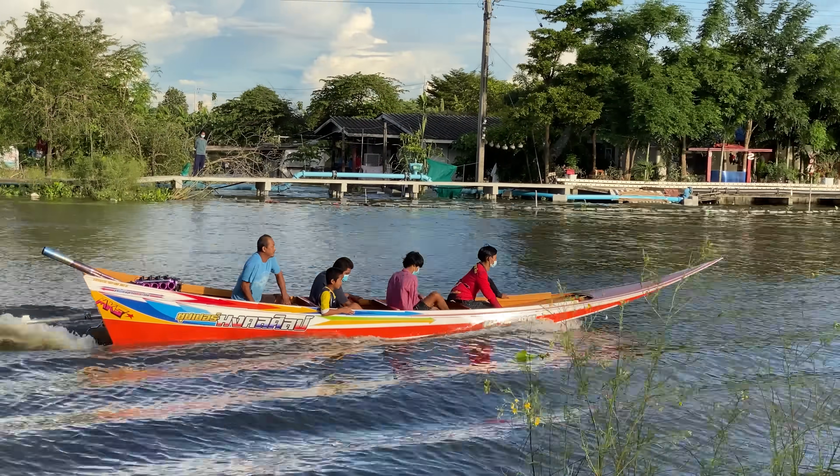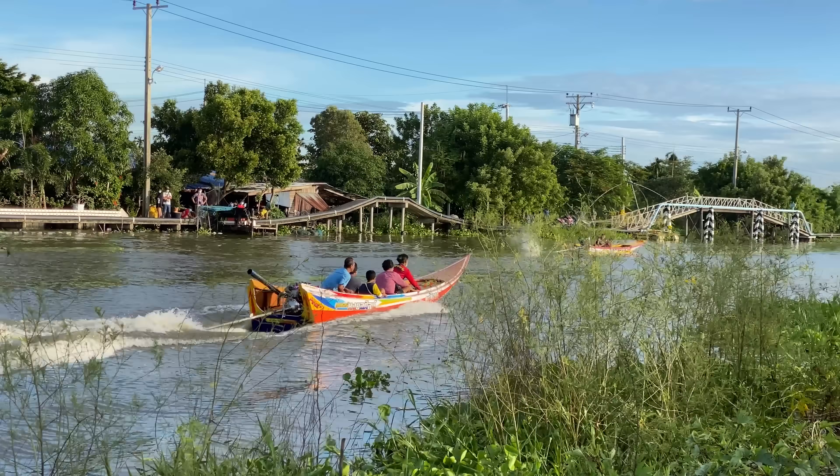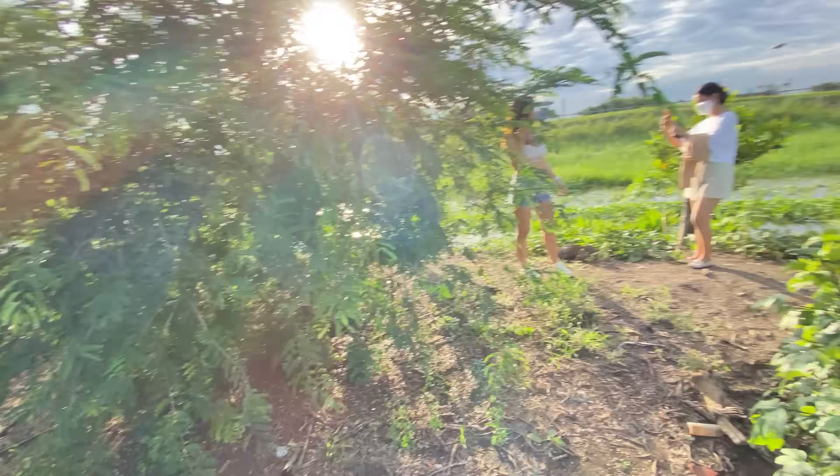That boat that just went past us is actually a deep hull boat. Those are the ones that are actually made to go in the sea — they transfer people from the mainland to an island. My boat is meant for canals, but you can tell the difference by how deep the hull is.